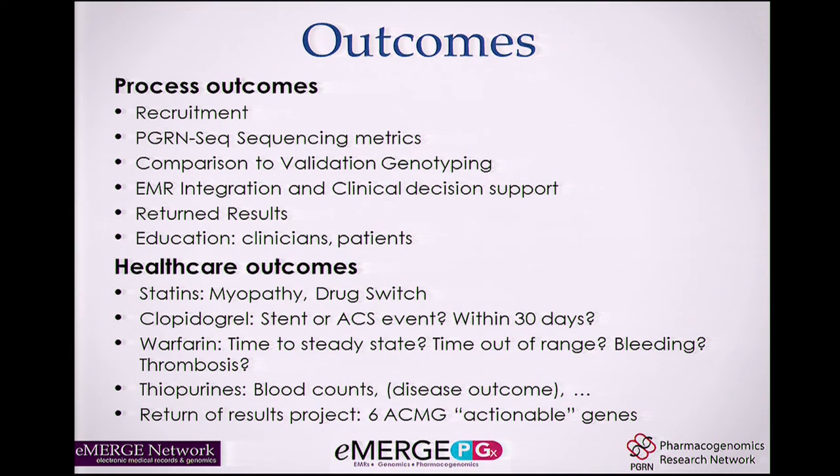Among the outcomes tracked are process measures — how many patients recruited, what does sequencing look like — as well as healthcare outcomes with respect to specific drugs. Among the 84 genes, six have a special designation from the American College of Medical Genetics as actionable. If we find a variant in one of those genes, we have a project around how to deliver those results to patients and physicians and what kinds of variants we find.